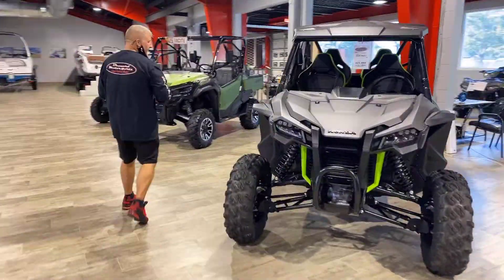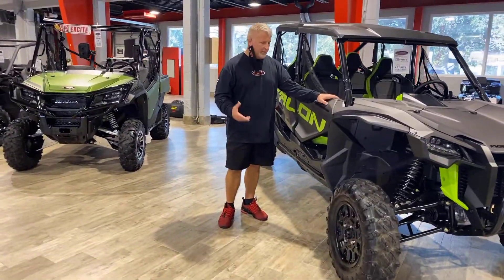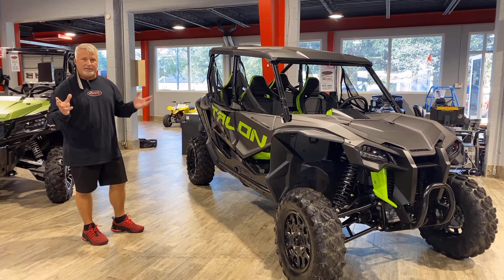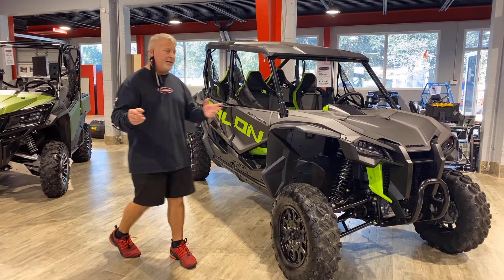Moving over this way, the machine has suicide doors, which are used for a couple of different things — mostly for access if you're on a tight trail. It has 29 inches of suspension travel without doing any modifications, and you can put up to a 30 inch tire on this without any modifications.